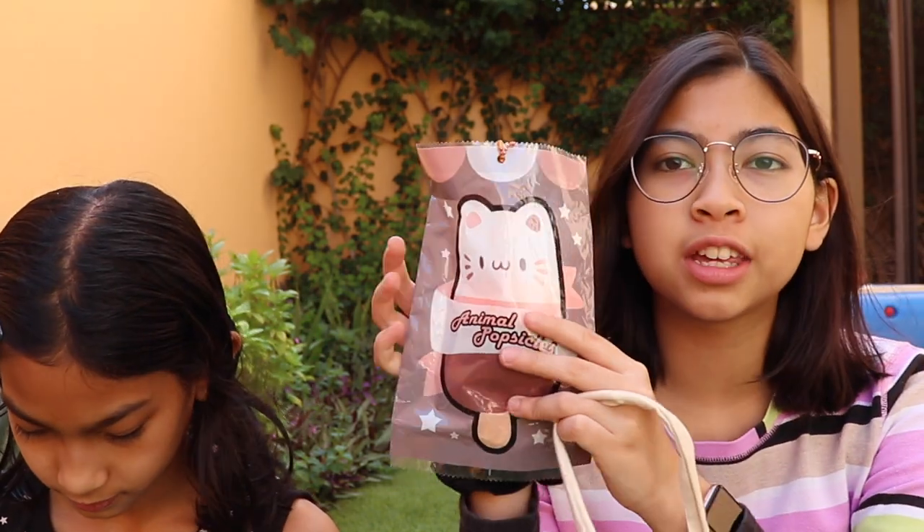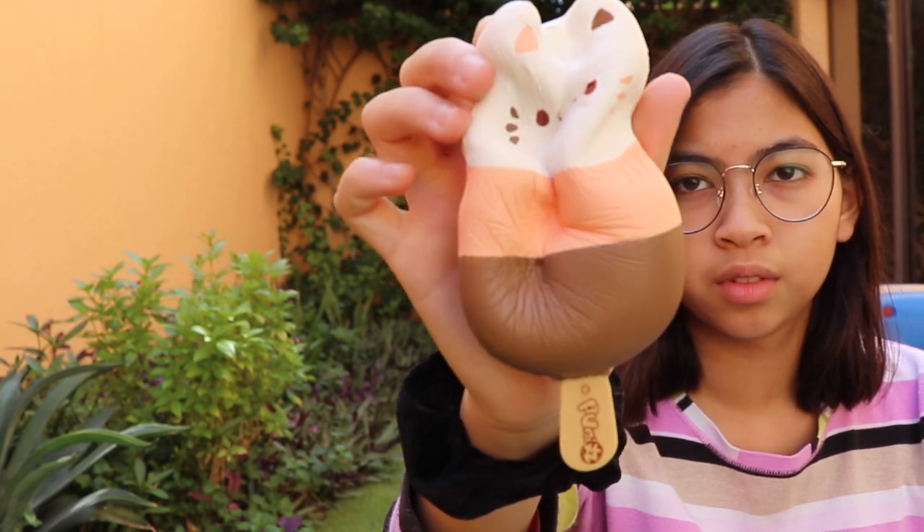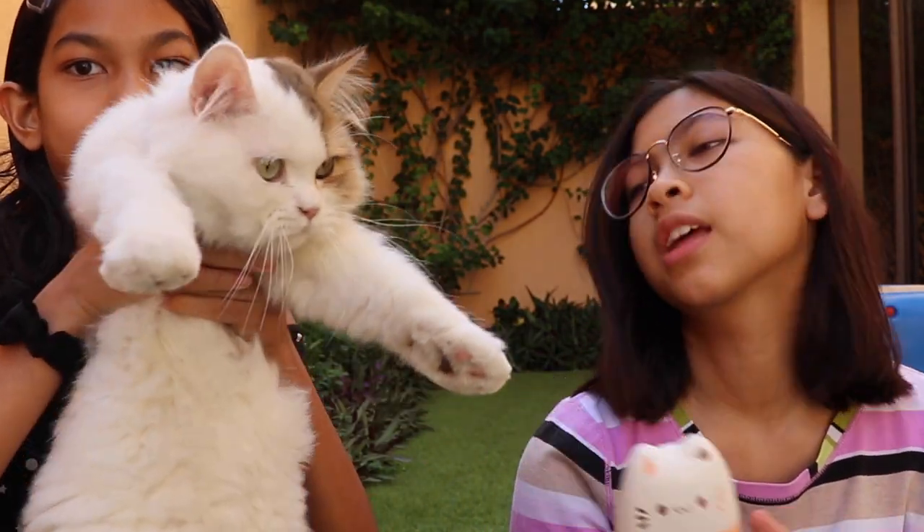For my next squishy, this one is from Punimaru and it is one of the animal popsicles. I actually love all of them but I specifically chose the cat because it happens to be my favorite animal. Here's the squishy — it's very soft and squishy, although I prefer the texture of the other squishies I've shown because this one feels kind of rough and chalky. The only downside is probably the packaging — I don't like that it doesn't have a see-through area.